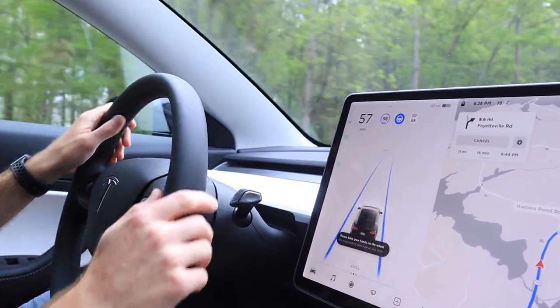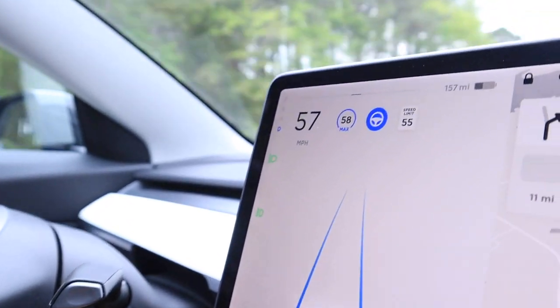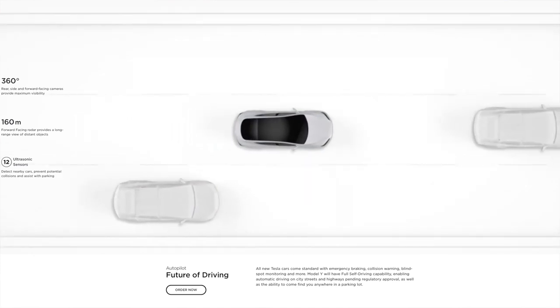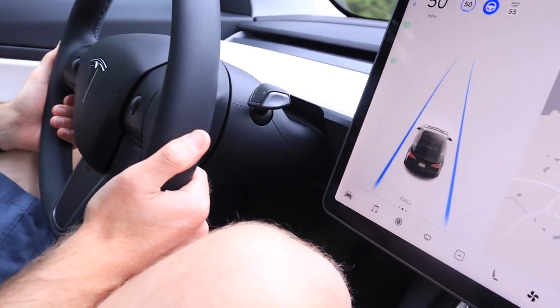Then we have Autopilot. Autopilot is huge for me and has really elevated my driving experience. All Teslas come with Autopilot. It is a much more advanced version of cruise control that enhances safety and convenience for drivers. Autopilot will keep you in the center of your lane, keep a safe distance from cars in front of you, and slow down or speed up accordingly. It uses the Tesla's cameras and sensors to detect potential accidents. About every 5 to 20 seconds, the car will want you to apply light pressure to the steering wheel to ensure that you have both hands on the wheel.